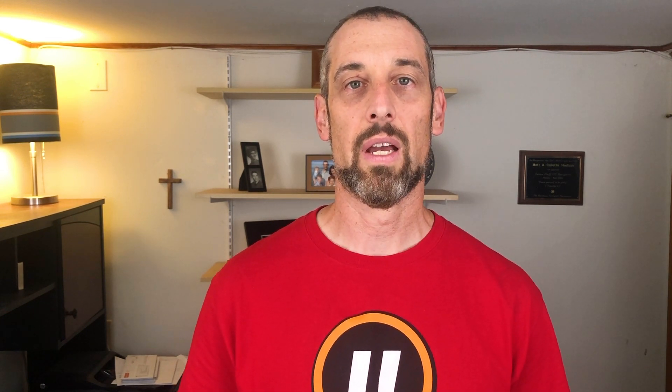I appreciate you watching. Be sure to subscribe to my channel, The Handy Hudsonite, for more tips, hacks, and reviews so that you can get the job done. Be sure to hit that notification bell so that you can get content as it goes up, and I will look forward to seeing you in the next video.